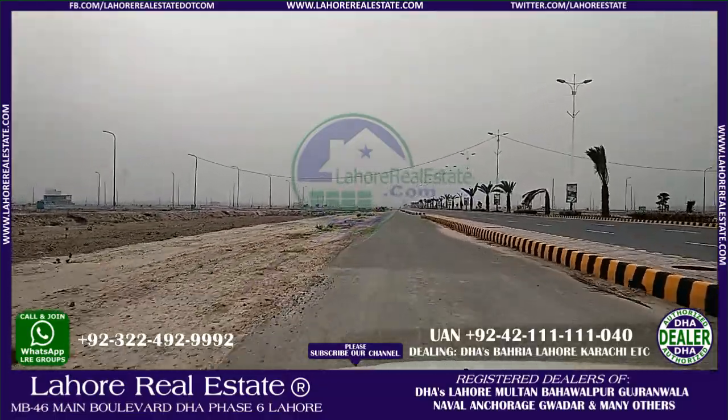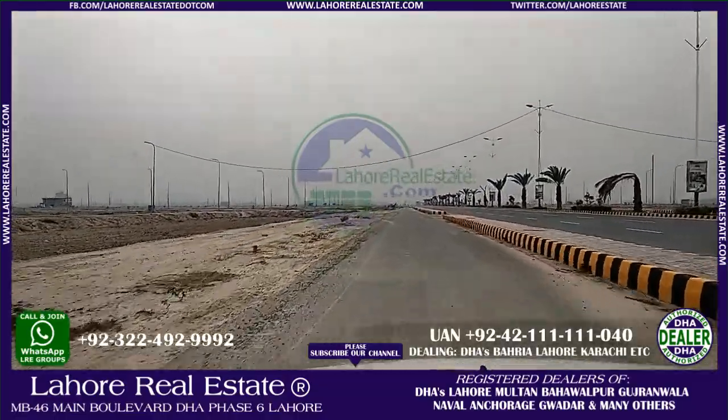Hello everyone, my name is Khadim Hussain from Lahore Estates, contact number 03228400030.